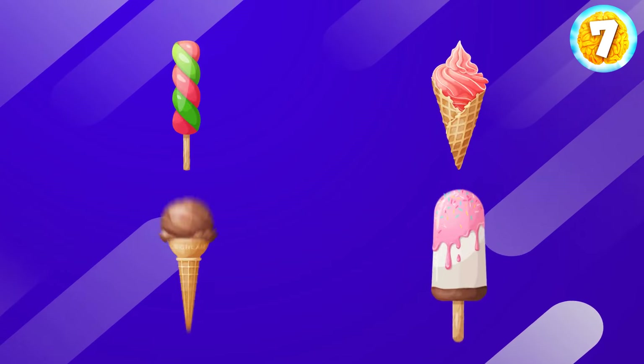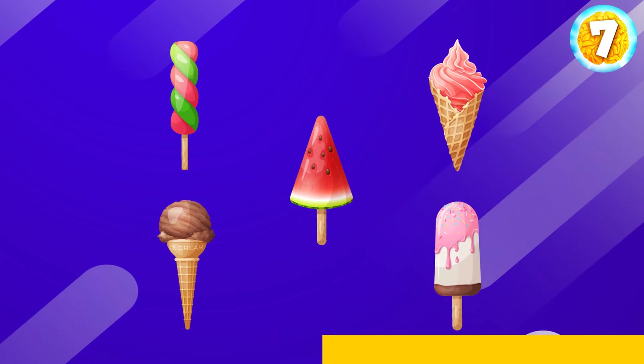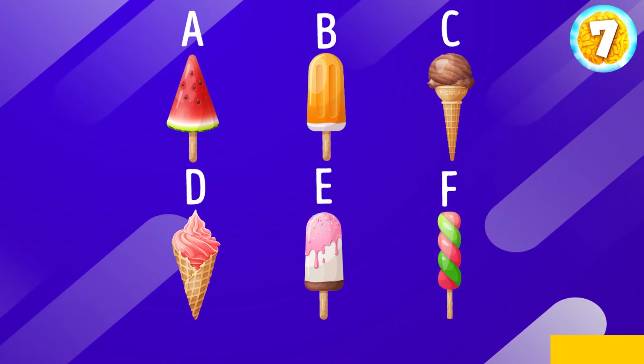Here comes the next set. Try to memorize all the details. Okay, which ice cream didn't appear in the initial picture? B.